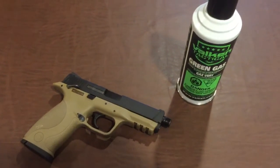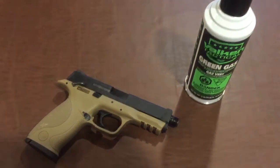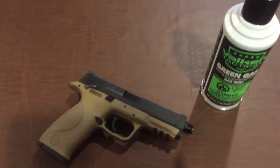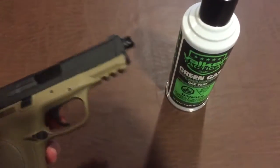So the M&P 9 is now fixed. The problem with it was a large crack on the feeding nozzle, which caused a lot of problems. So I ordered a replacement, put it in, and now it is working very well.